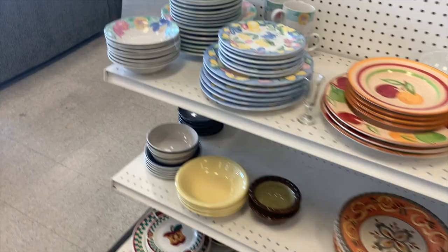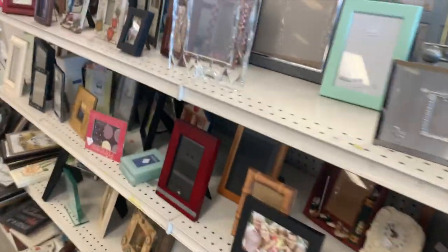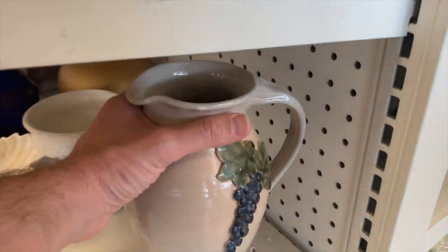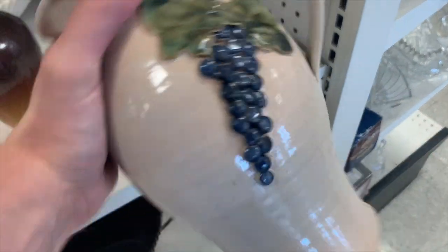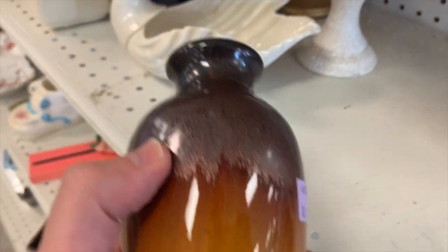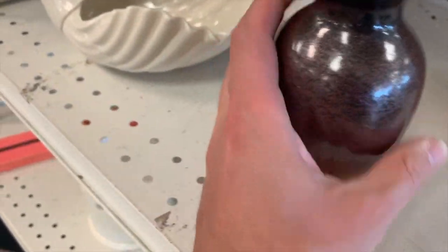I'm having a better experience here than usual. Usually I don't find anything I like at Goodwill, so I'm seeing things that I like. There's a nice glass frame. A lot of frames — if you need frames for your photographs. There's a pottery pitcher with grapes on it. Looks like artisan pottery — that's kind of cool. And another little vase. I like that pattern on there. One dollar for that.